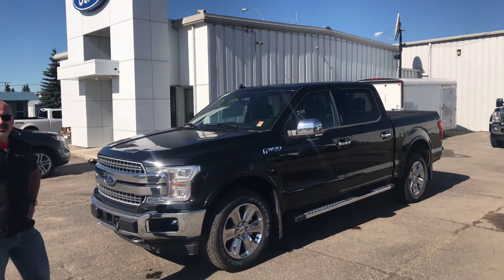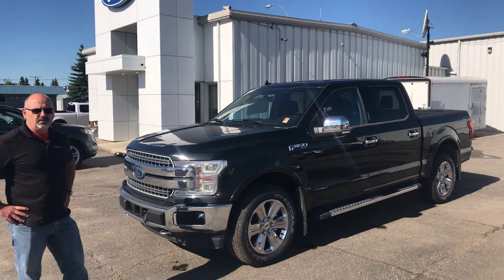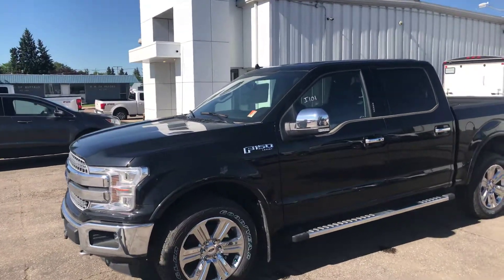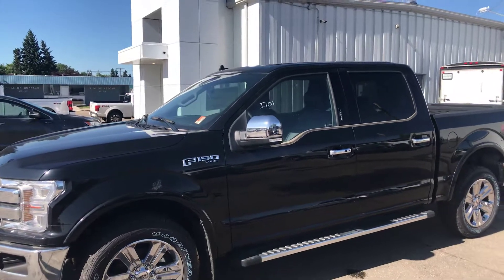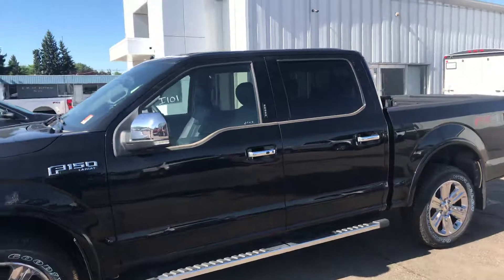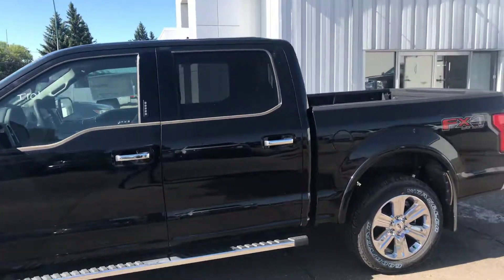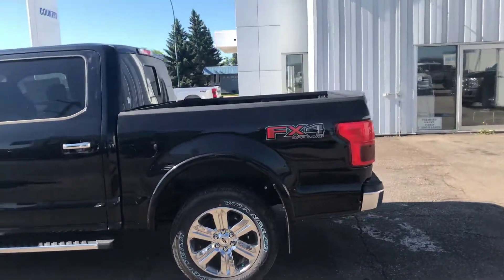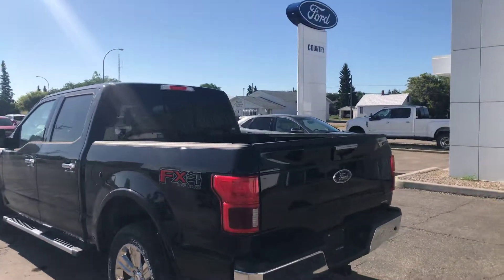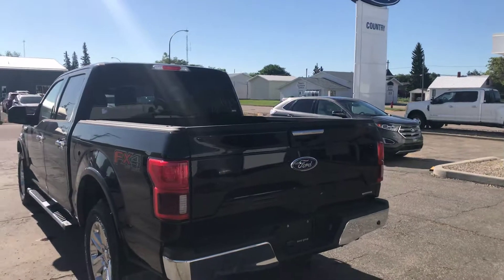Not only that, we provide amazing customer service here at Country Ford in Wilkie. We've won awards from Ford every single year for our level of customer service — we're top 10% in Canada recognized. And that's our customers telling Ford that they love dealing with us. We're a little bit ways away, but you're going to save a ton of money and have a fun experience at Country Ford in Wilkie. We'll talk to you soon Rick, thanks so much.